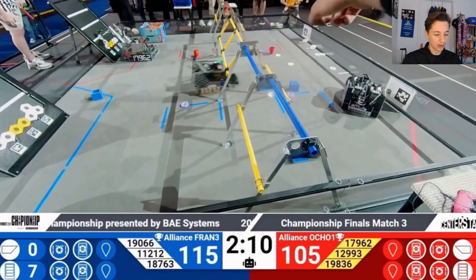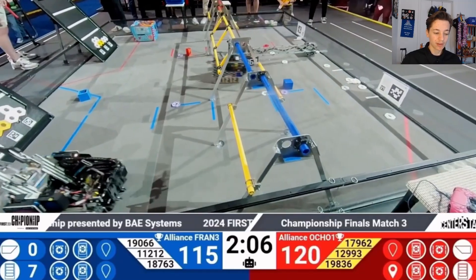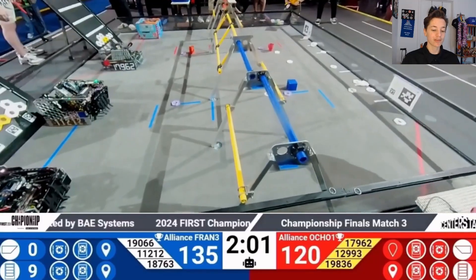This year's game, Decode, has become an interesting balance between large game pieces and incentivizing small builds for endgame. We'll see how strategic choices influence design as the season progresses.